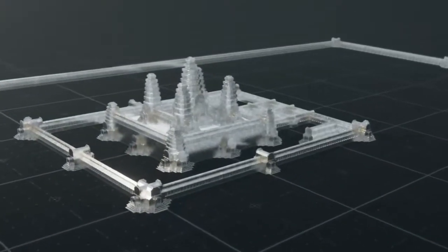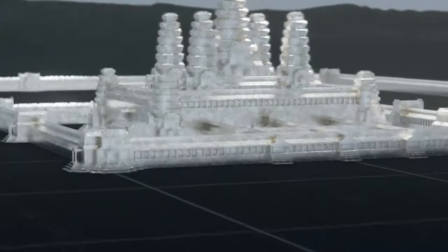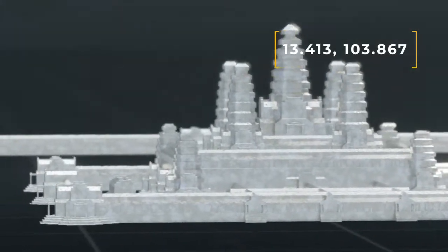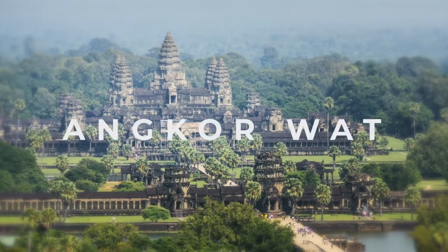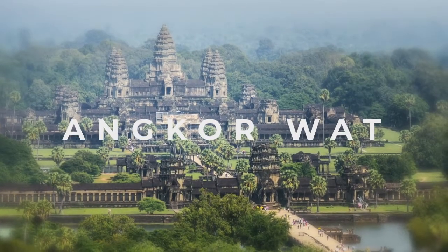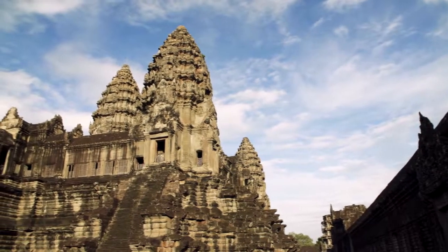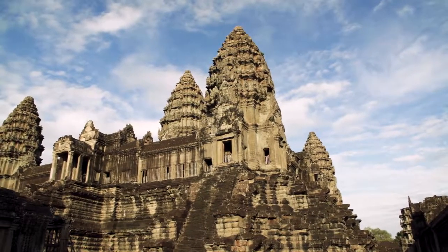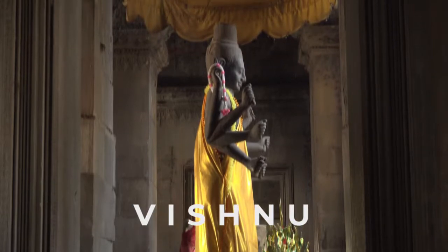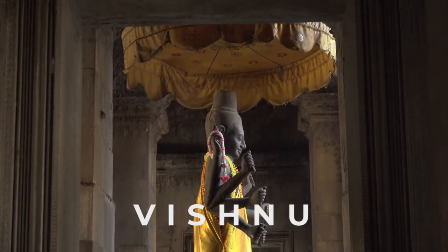Welcome to Cambodia, the ancient country situated between Thailand and Vietnam. In the country's northwest region we find the world's largest religious monument, Angkor Wat. Built during the reign of Suryavarman II in the early 12th century, Angkor Wat was originally constructed as a series of temples for the Hindu god Vishnu. But by the end of the century the site was largely used for Buddhist practices.